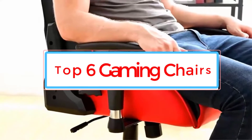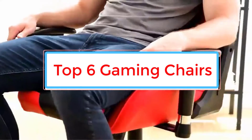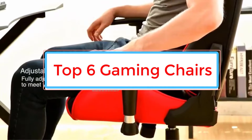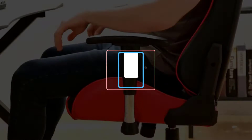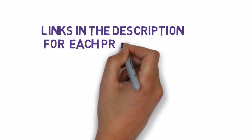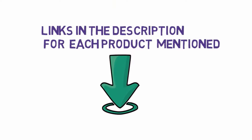Are you looking for the best gaming chairs? In this video, we will look at some of the 6 best gaming chairs on the market. Before we get started, we have included links in the description, so make sure you check those out to see which one is in your budget range.